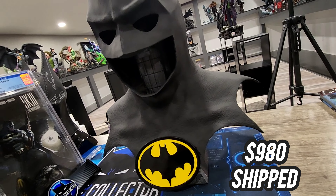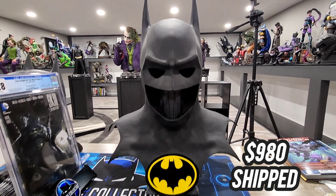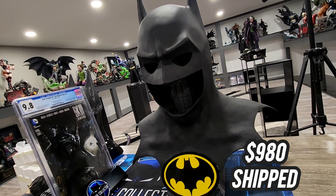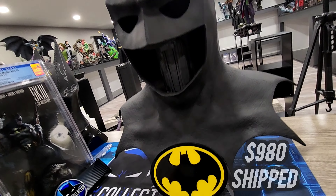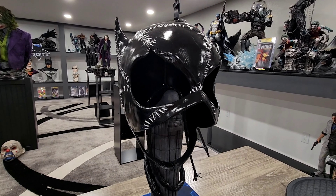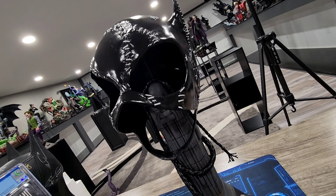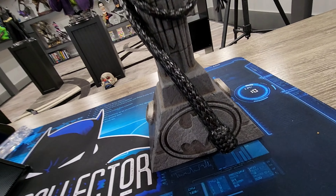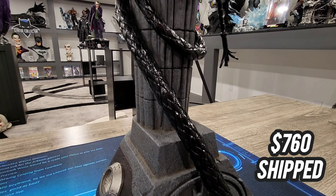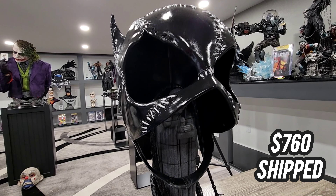Moving on. I'm getting away from some of the busty type things. I want to concentrate more on the figures, so I am going to let this go. This is sold out everywhere — waitlisted, very hard to get at this point. This is the Keaton Cowl, done by Pure Arts. I'm asking $980 shipped in the United States. It's very difficult to find. I love it, I think the quality is fantastic. I just have to focus. I'm not focusing in my collection very much, and so I really want to focus on just the figures themselves. $980 shipped in the United States for the Michael Keaton '89 replica cowl. It's absolutely fantastic.